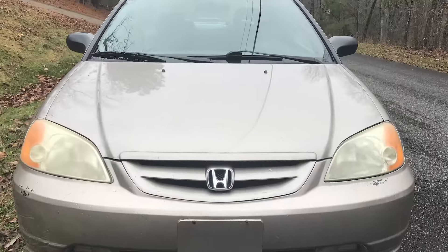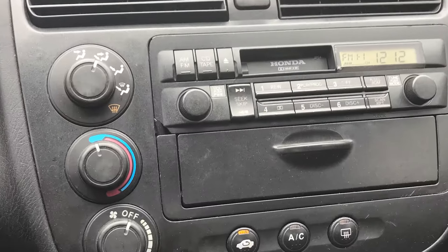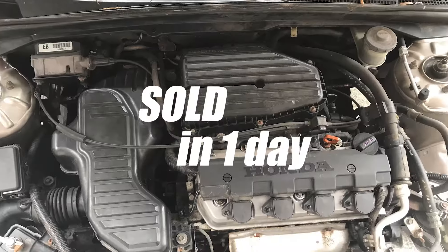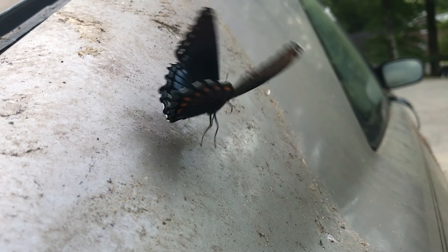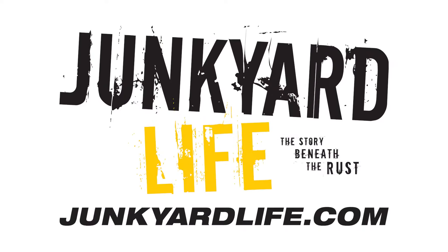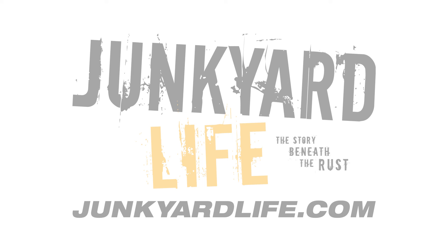I put it on Facebook Marketplace. It had 135,000 miles on it and that thing was scooped up in a day. I don't know if it was a pandemic, not enough cars, but we sold it and I think the new owner was happy. Junkyard Life — the story beneath the rust. We're always hunting junk. We love it when you watch our videos — you're helping us out tremendously so we can buy more junk. Thanks for watching.